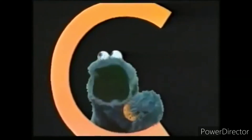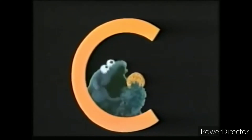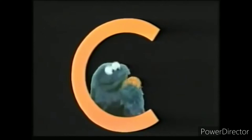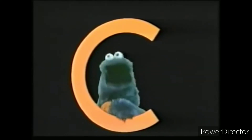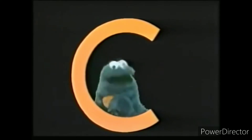Now what starts with the letter C? Cookie starts with C. Let's think of other things that start with C. Who cares about other things? C is for cookie, that's good enough for me. C is for cookie, that's good enough for me. C is for cookie, that's good enough for me.